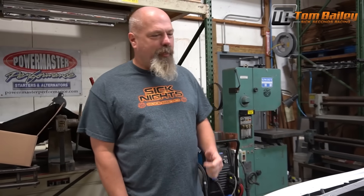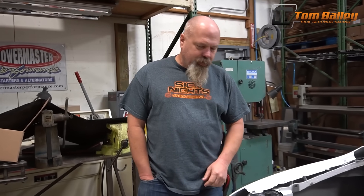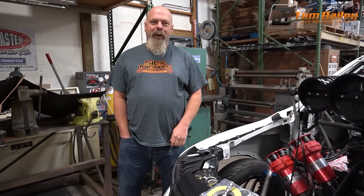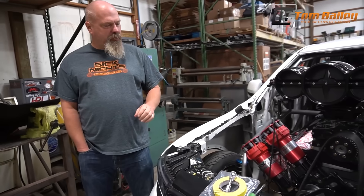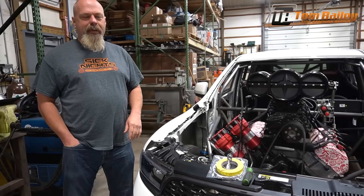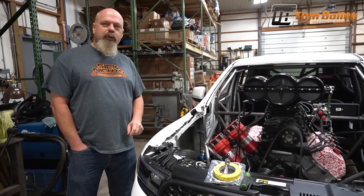Last-minute touches on the Durango before we load it up and get it shipped out to SEMA. Bobby's got some last-minute things to do — getting the fire bottles mounted — so this thing is ready to run. We're going to have to run it in Vegas this weekend at the NHRA deal.